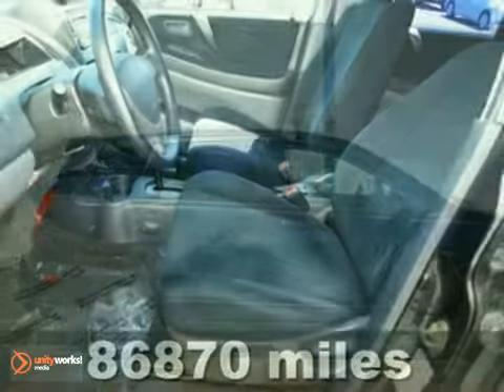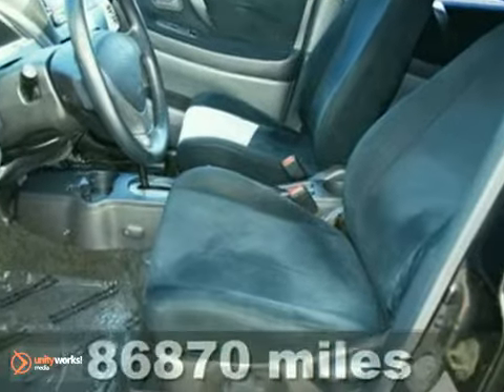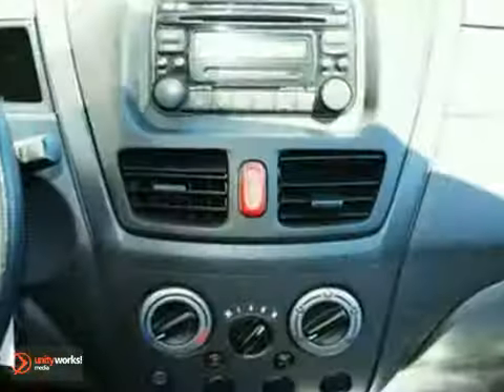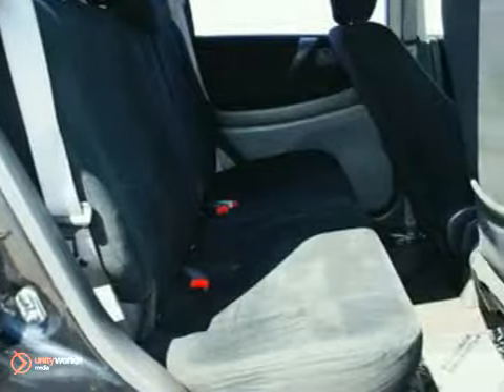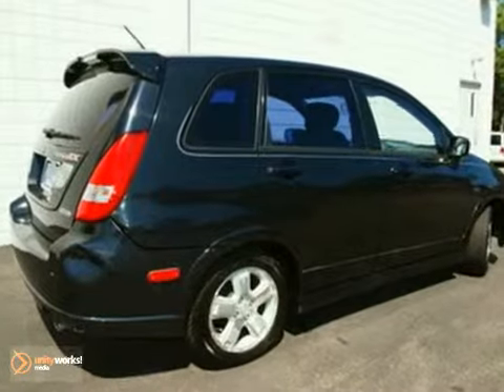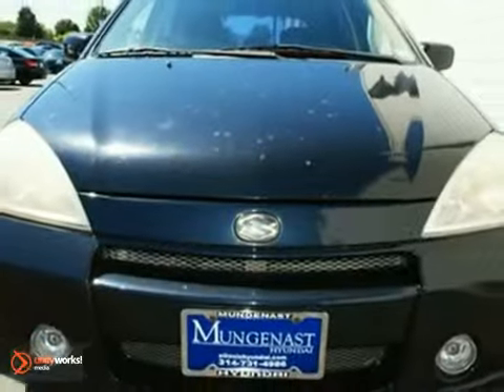This 2003 Suzuki Aero SX has a four-cylinder engine, all-wheel drive, CD changer, cruise control, and keyless entry. It also features rear defrost and fog lamps. It's priced to sell. You need to see it in person. Come in today for our test drive.